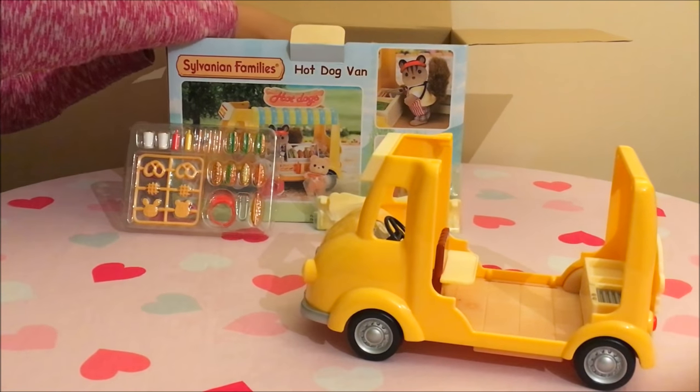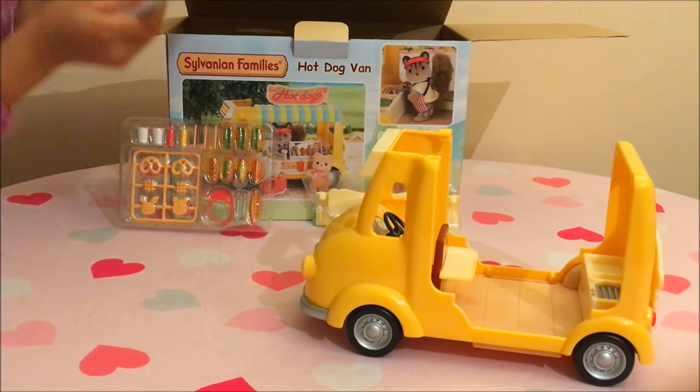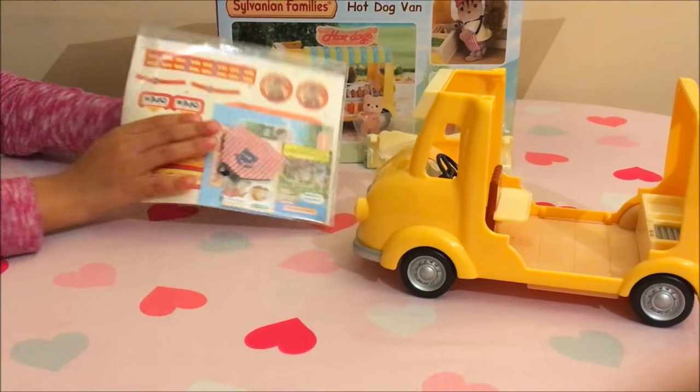I see something else in there. Wow! Look at this!